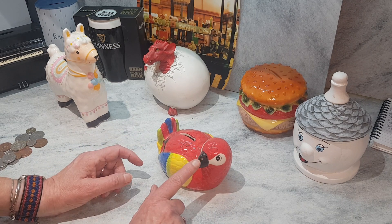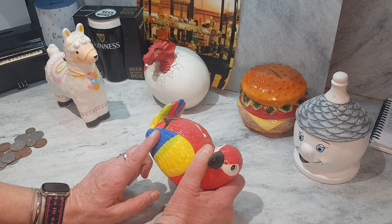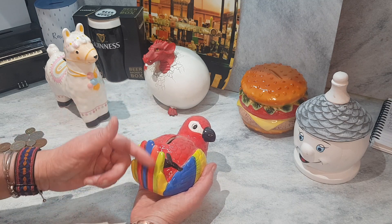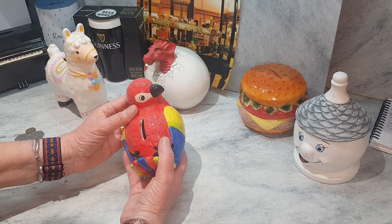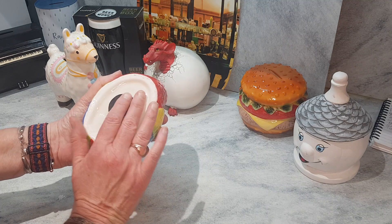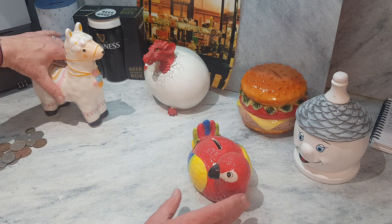Beautiful beak, very piercing eyes, gorgeous feathers of various colors. For some reason she's flicked up her tail to give us a good view — or she could be hiding something! She has a lovely slot and a lovely stopper. I've had her for a very long time; I haven't had the llama quite as long, but they've both been with me quite some time.